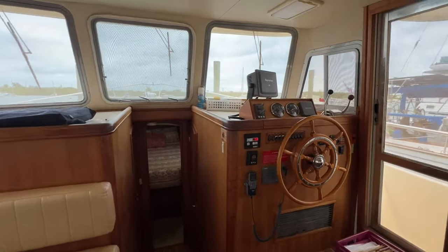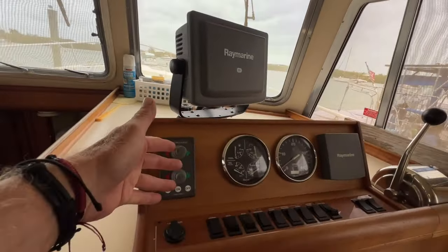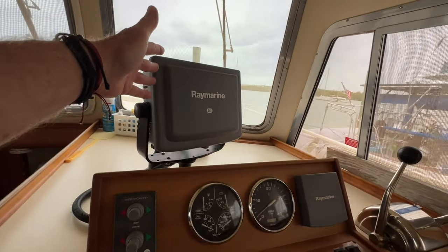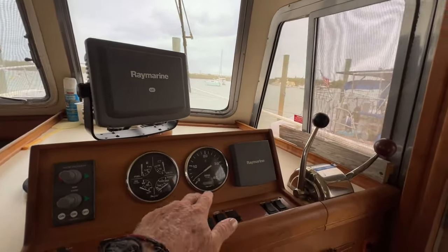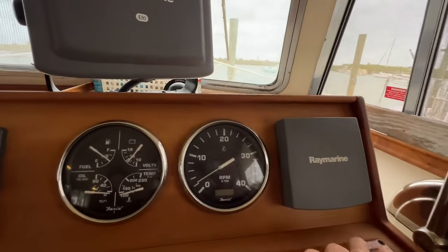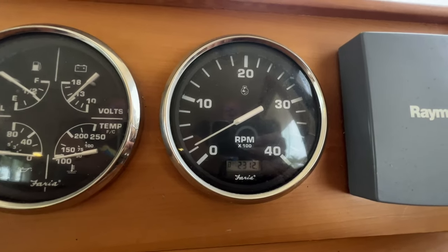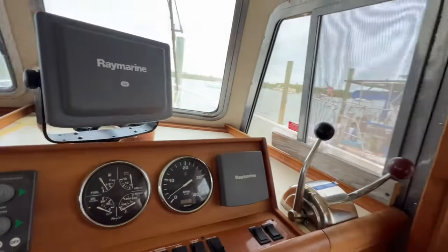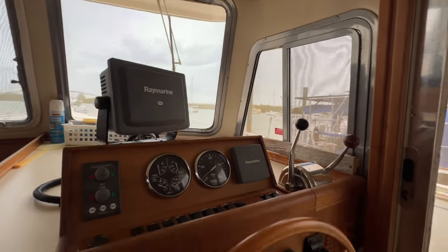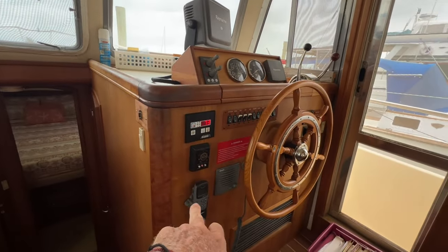Here's your downstairs helm. You can see right here that he has both bow and stern thruster controls. Ray Marine right here. I can turn the switch on — it's got 2,312 hours on the engine. And then you've got your autopilot and your Ray Marine right there. You've got your air conditioner here with all your zones, your VHF right here.